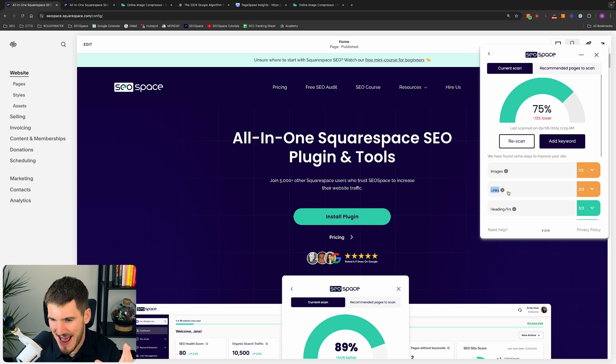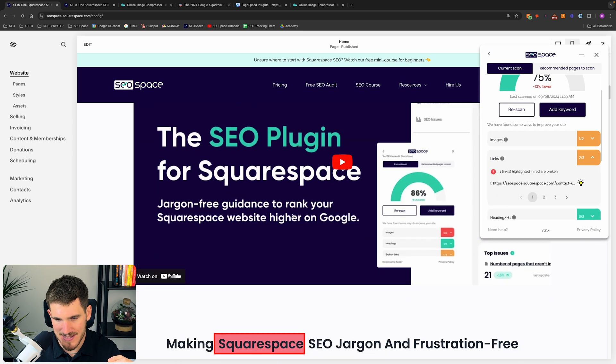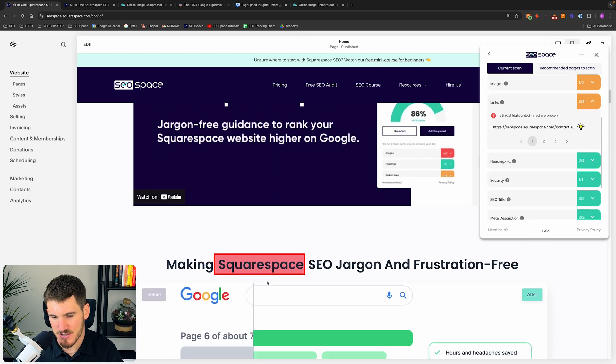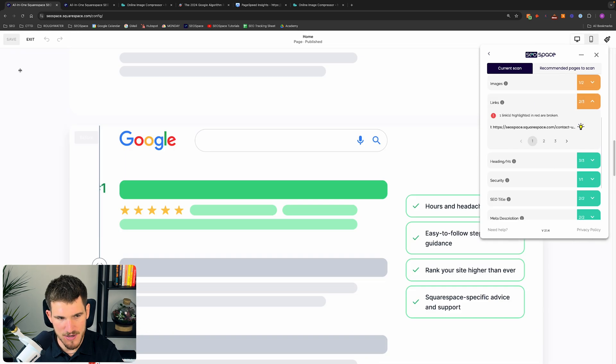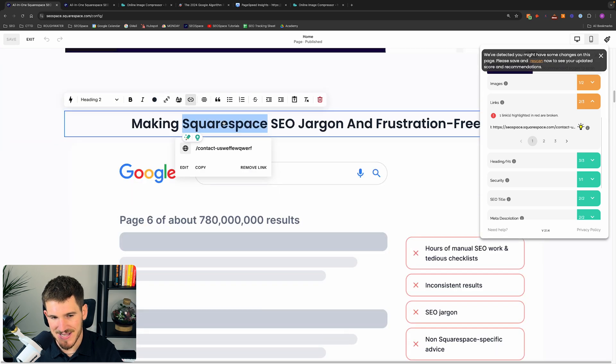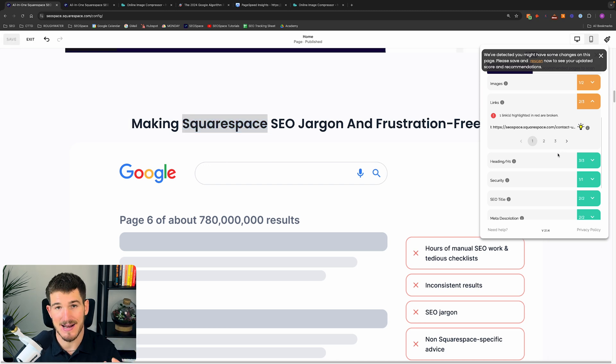For the purpose of this video I've added a broken link on this page. Head over to links, click the link SEO Space says is broken, and it will automatically highlight that broken link. From there, press edit, head over to the broken link, and either remove it or fix it. Then press save and re-scan — SEO Space will confirm that you've fixed the broken link.